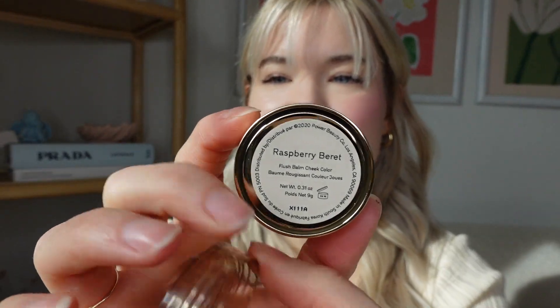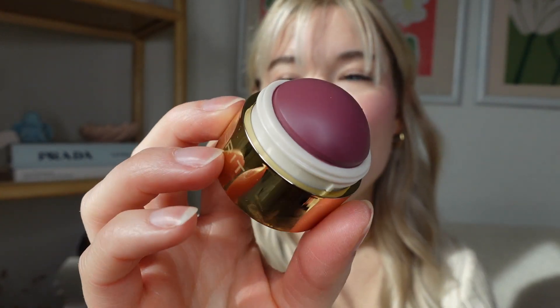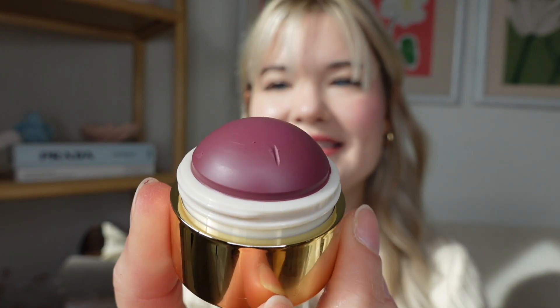Raspberry Beret looked really pretty online. I'm hoping I'm not too light for this tone, but we shall see. Absolutely stunning — this is so pretty, I really love this one. I'm a little nervous about this one because I feel like I don't really do dark blushes, but she's pretty so far.